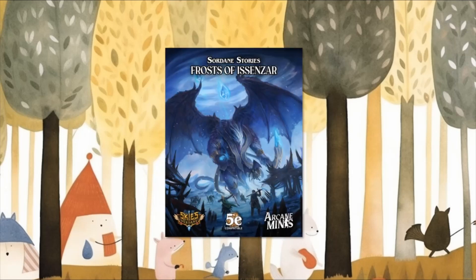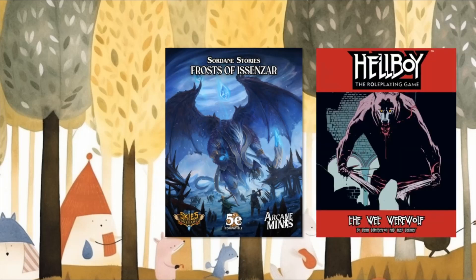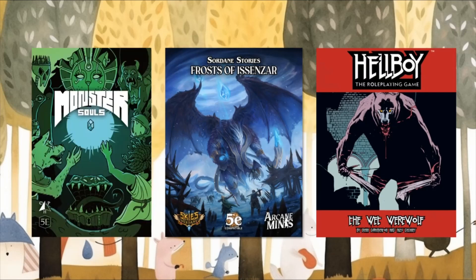Do you want to take on boss-level monsters to clear out a place called Dreadmire Swamp? Do you want to enter the world of Hellboy for 5th edition and create your own case files? Do you want to capture the souls of monsters and craft them into magic items? Books that offer answers to all of these questions await you in the latest episode of D&D New Releases, so let's get started.